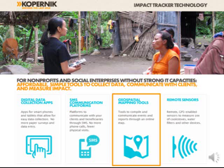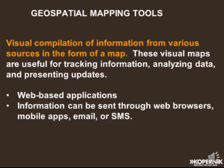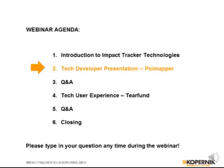Geospatial mapping tools enable visual compilation of information from various sources in the form of a map. These visual maps are useful for tracking information, analyzing data, and presenting updates. All these applications are web-based and information can be sent through various media. We're very privileged to have Mike Santer from Poimapper — one of the four technologies featured in this category — and I'll hand it over to Mike to give a brief overview of Poimapper.